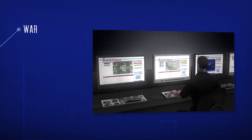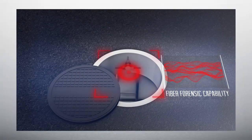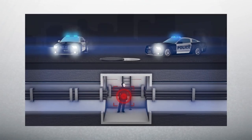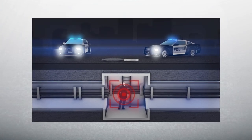Dispatchers monitor each sensor location for warnings and alarms at any given time. When CyberSecure's patented fiber forensics capabilities detect unauthorized access, first responders are dispatched immediately to that exact location, allowing them to catch the intruder in the act.